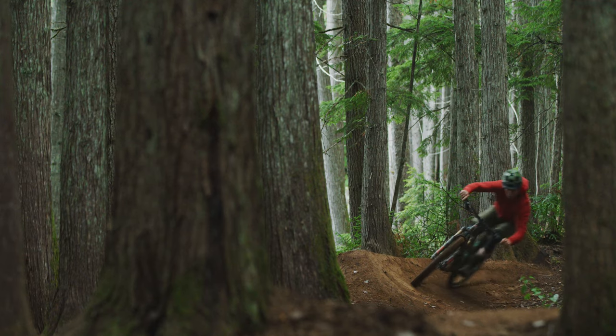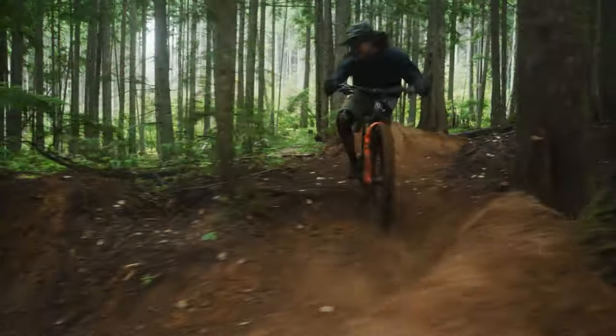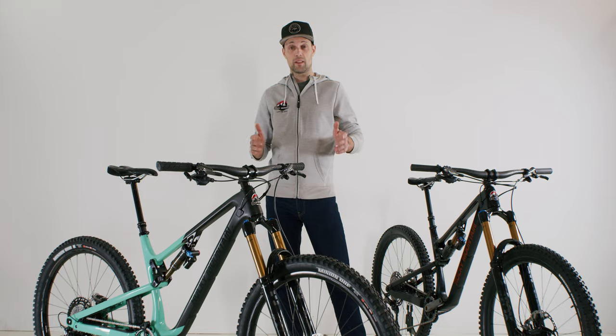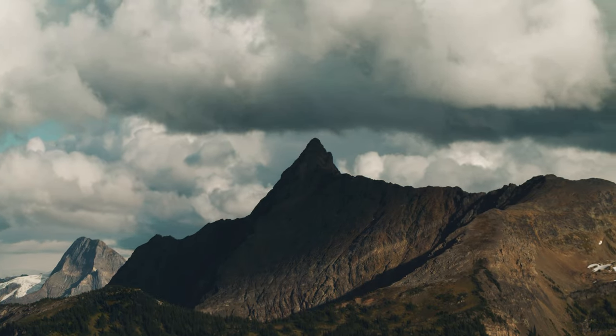The Instincts have four-piston brakes with a 180 millimeter rotor up front and a faster rolling tire combo of DHF in the front and DHR in the back. So what do those numbers mean and why would you choose an Instinct over an Altitude? While the Altitude will get you to the top of the hill, it's really aimed at attacking the downhills. The Instinct on the other hand is more of an all-rounder and favors a rider that enjoys the climbs as well as the descents.